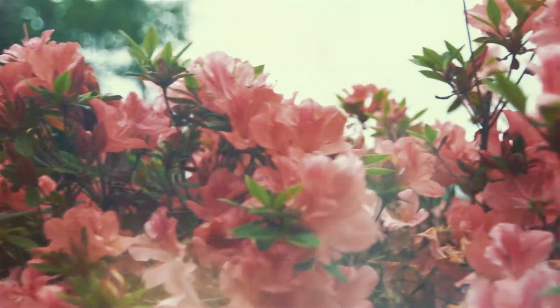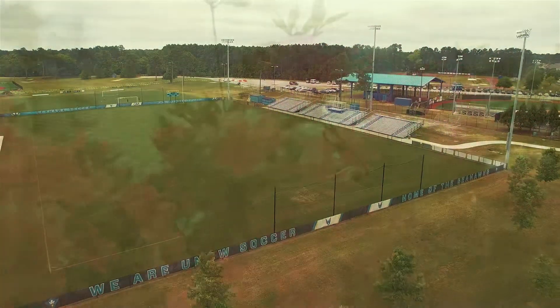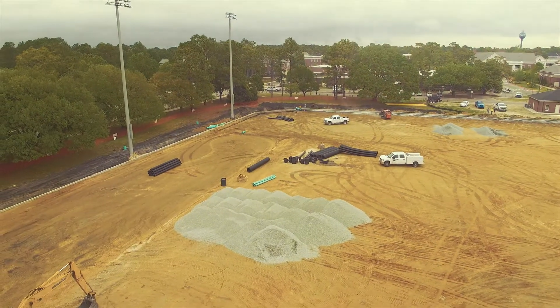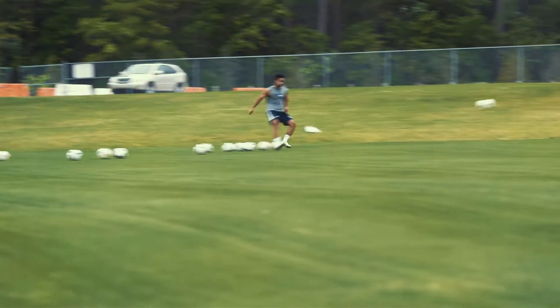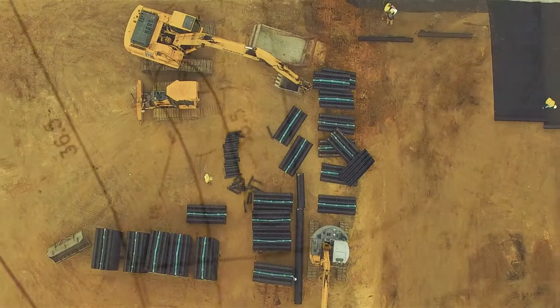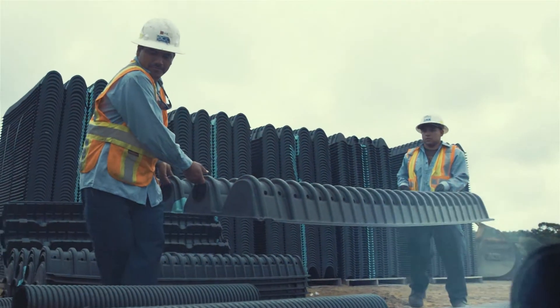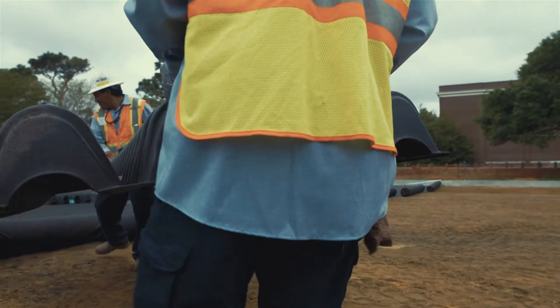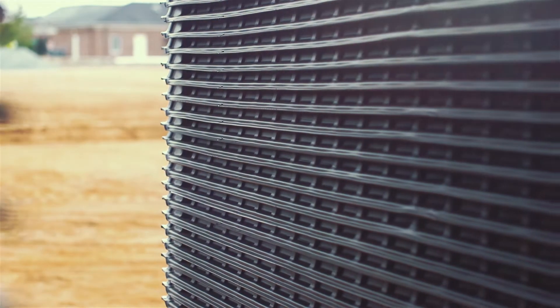We're here at University of North Carolina Wilmington installing our Coltec chambers directly underneath a brand new athletic field. The one we're using on this particular basin is our C4 chamber and it's eight and a half inches tall. There's no one else in the market that makes a chamber that small, and that's what separates us from our competitors.